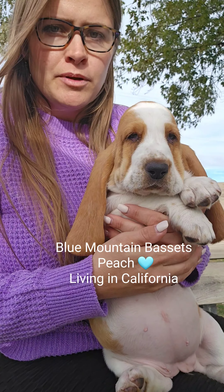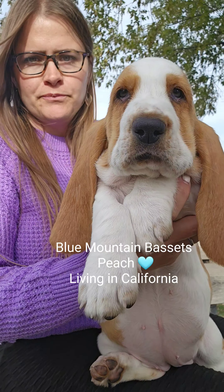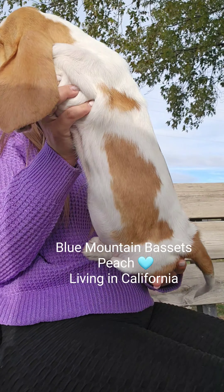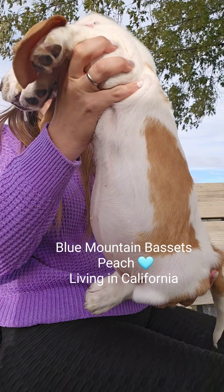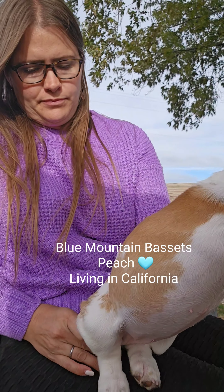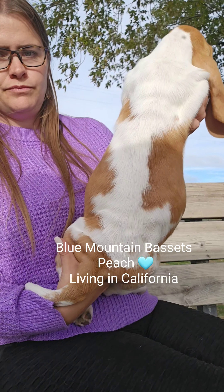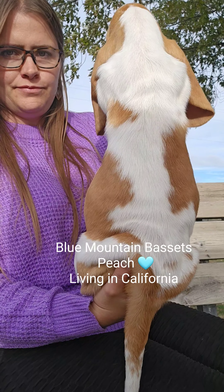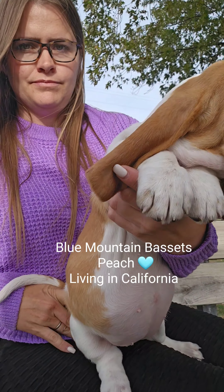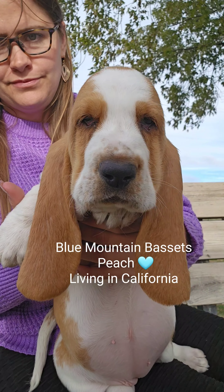And this is Baby Blue, also known as Peach. She's reserved to California.